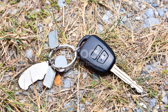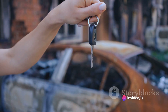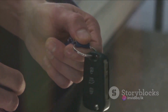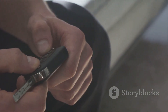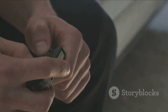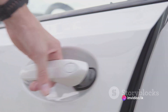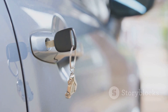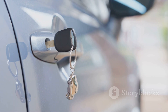As much as we might romanticise this era of simplicity, it's important to remember that these keys had their drawbacks. They were easy to duplicate, and there was no security if you lost your keys — anybody who found them could take your car for a joyride. Despite these flaws, the invention of car keys was a significant milestone in automotive history, paving the way for the technological advancements that would forever change how we interact with our vehicles.